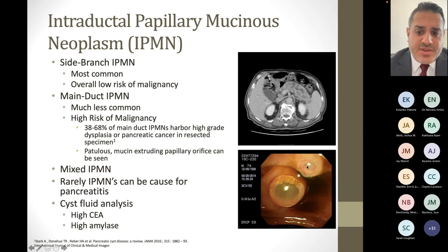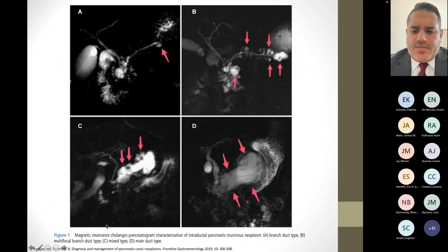One of the classic findings of main duct IPMN is a patulous mucin-extruding papilla — the major papilla is wide open and gaping with mucin coming out of it. On CT scan you can see a markedly dilated main pancreatic duct within the pancreas. Mixed types of IPMN exist where you have a mixture of main duct and side branch involvement. Rarely, IPMNs can be a cause for pancreatitis. Cyst fluid analysis with EUS FNA will show a high CEA level — because it's a mucin-producing cyst — and high amylase — because it's connected to the pancreatic duct.